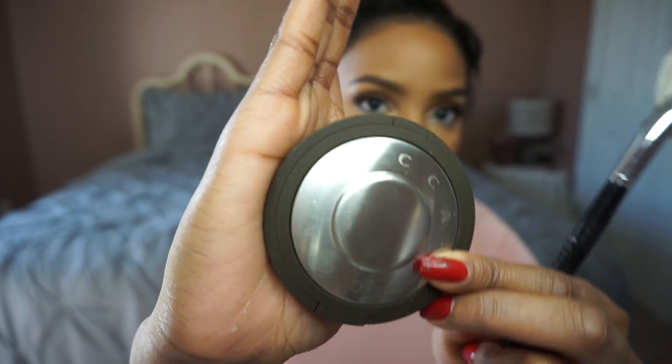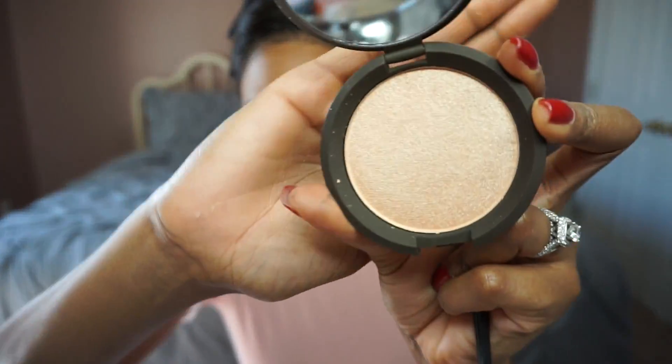I'm using shades from my Too Faced Natural Eye palette, and also my More Than Meets the Eye palette from Sephora. I got it as a Christmas gift and I absolutely love it.